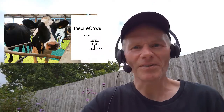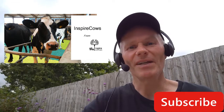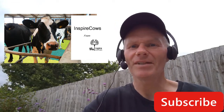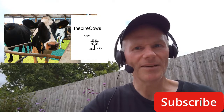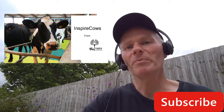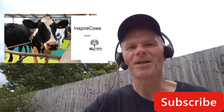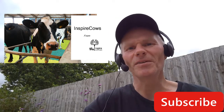Thank you very much for listening. I've been Mike Steele and this is Inspire Cows, the channel dedicated to dairy health. If you liked this video, please click like, subscribe, and press the bell notification so you're notified when the next new video comes out. Thank you very much.